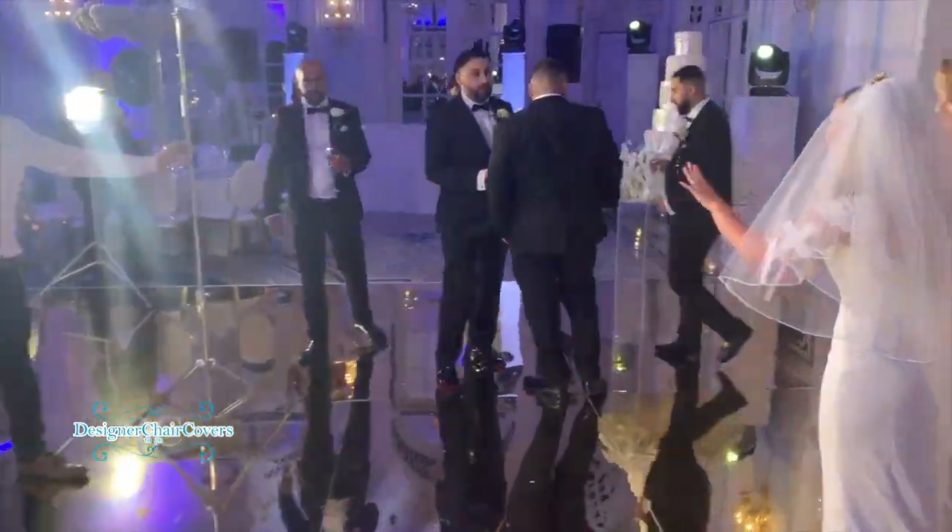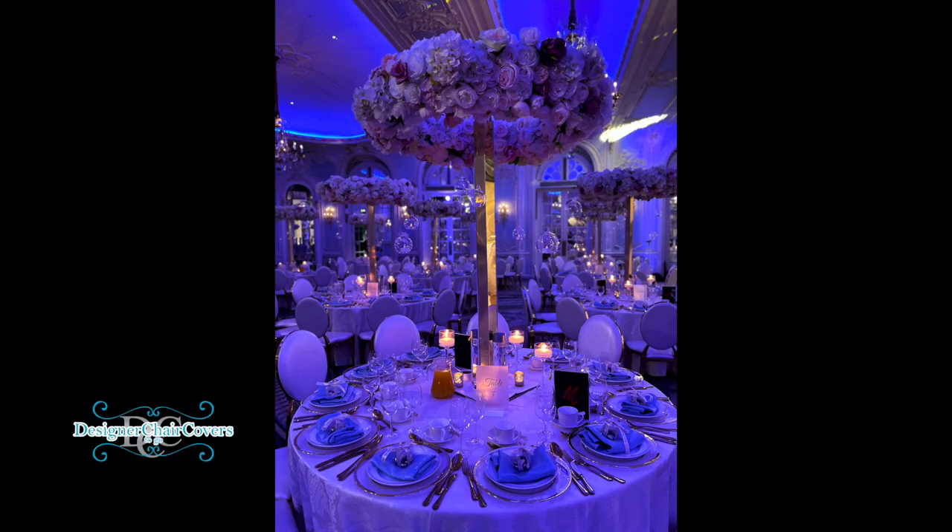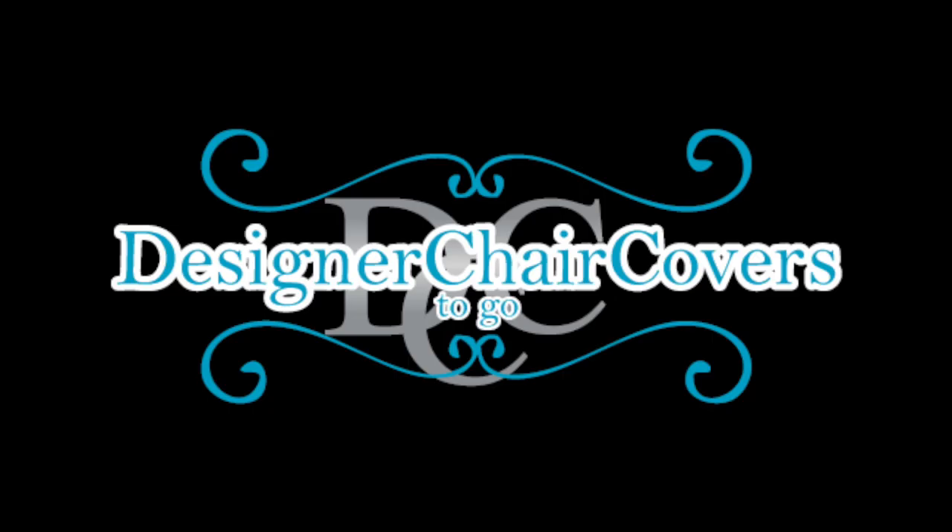Thank you so much for watching. This is a Design Check Covers to Go video alongside production. We've got the centerpieces, charger plates, gold cutlery, linen, dance floor, lighting and more. Thank you.